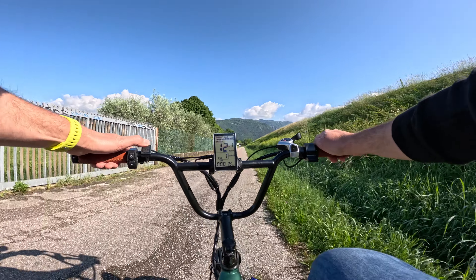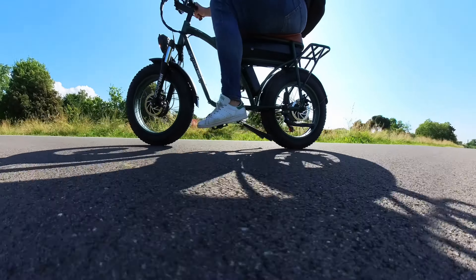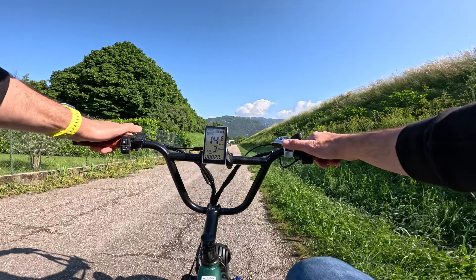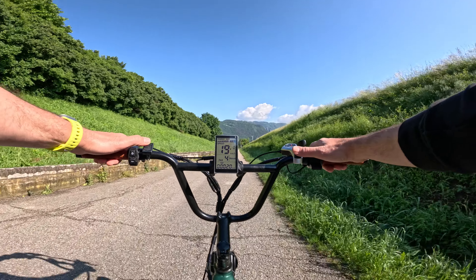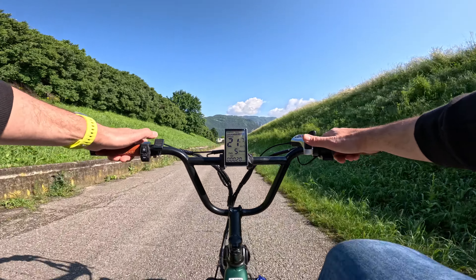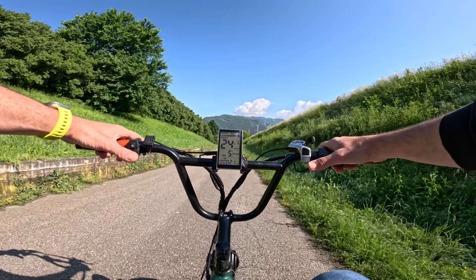Per andare a una velocità superiore devo inserire il secondo livello di assistenza: un'ulteriore spinta da parte di entrambi i motori che mi porta ai 15 km/h. Livello di assistenza 3: si sente già una bella spinta e mi porta ai 20 km/h. Livello di assistenza 4: arrivo ai 22 km/h. Livello di assistenza 5: mi porta ai 25 km/h.